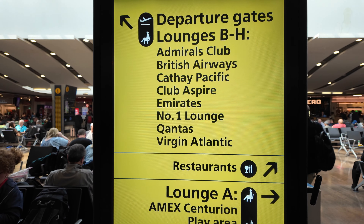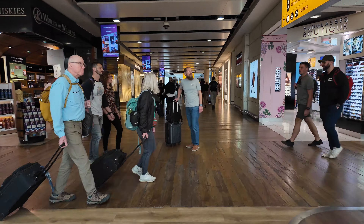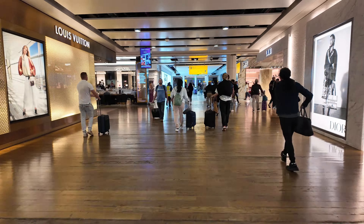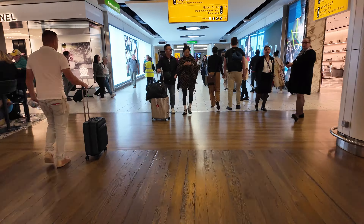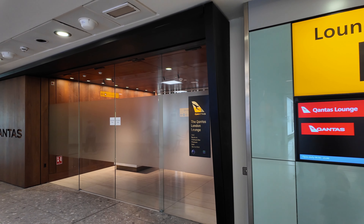The Qantas Lounge is easy to find. After security, follow the signs for Lounge B. It's located beyond the shops as you walk through to the gates — in fact, it's the first lounge you'll encounter.